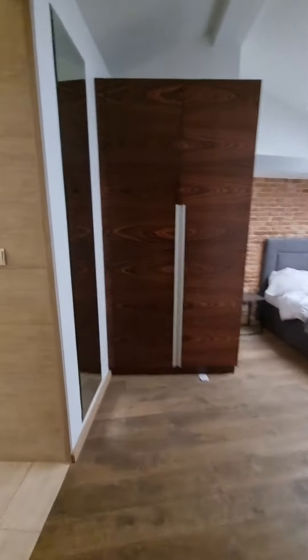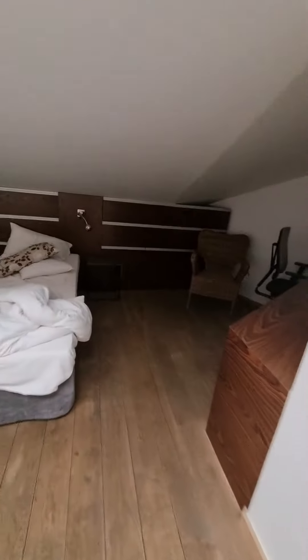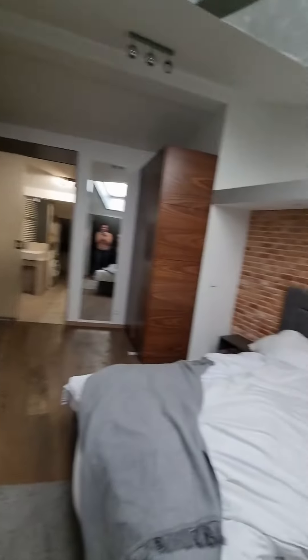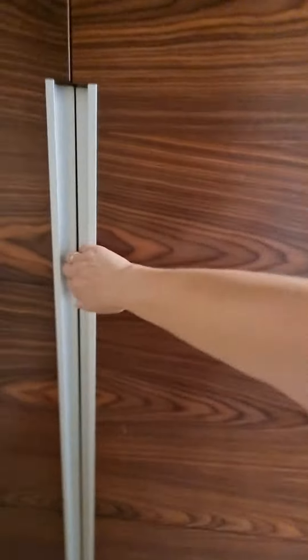Then the big bedroom — a double with two singles. There's more desk space, lots and lots of storage, and lots of plug sockets in every room as well.